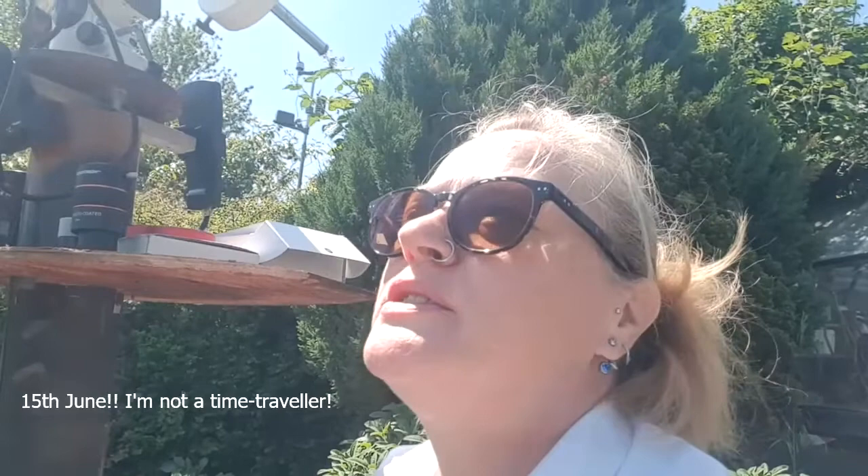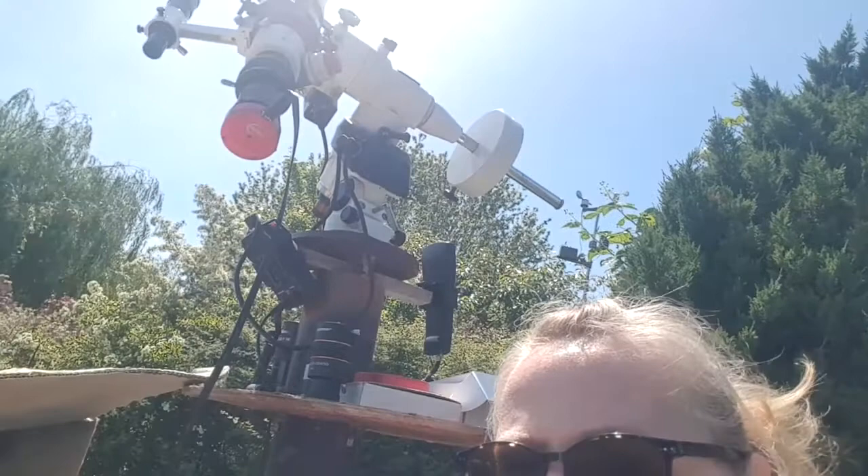Hi, Mary McIntyre here. It's the 16th of June and I'm set up to capture another International Space Station transit of the Sun. I'm using the William Optics refractor with a Thousand Oaks glass filter on it and my ASI 120 camera.